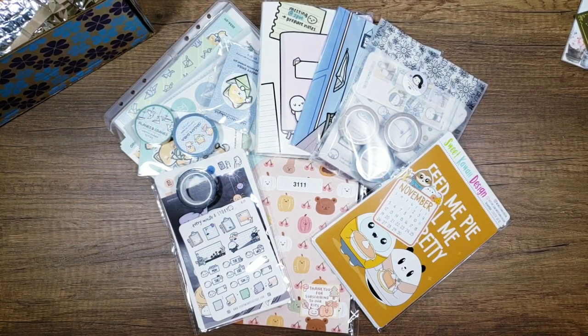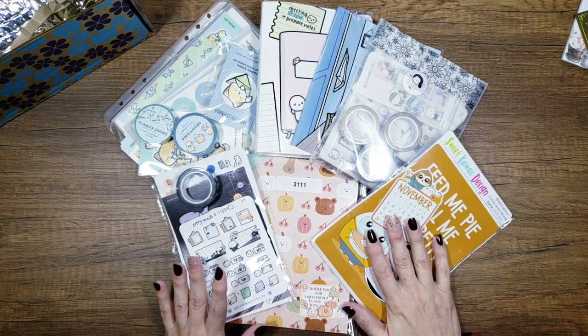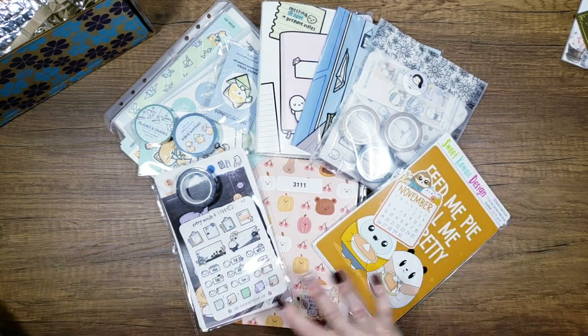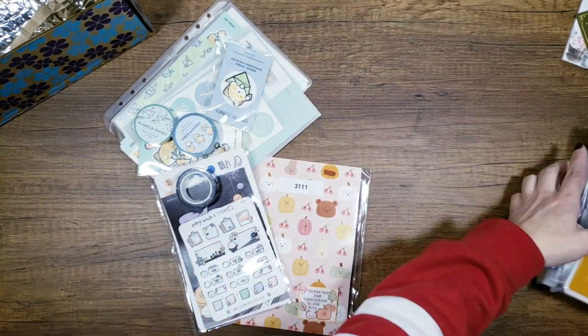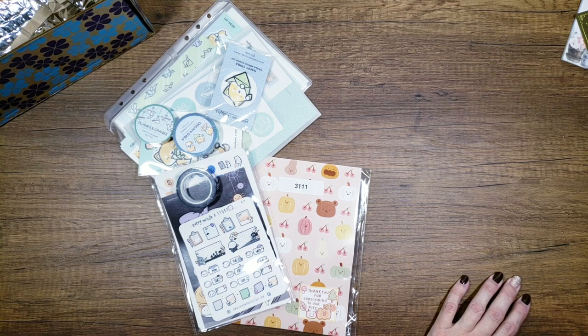Hello my friends and welcome to the September haul! I've got so many things here to share with you, I'm very excited. I got my Coffee Monsters Co-order in, my Every Minute a Story order, my Sweet Kawaii — so much good stuff. I'm going to make all of this go away for a second and then we'll do the big box first just to get it out of the way.